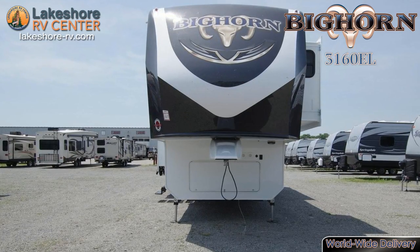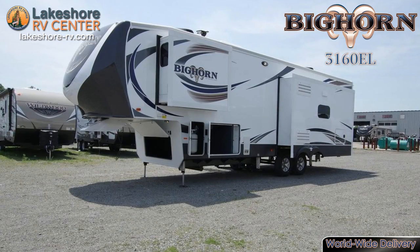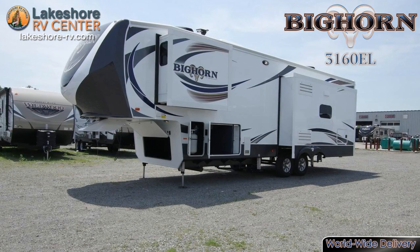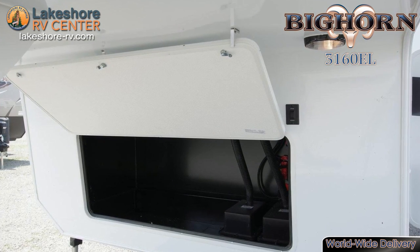Bighorn 3160EL. The high-gloss sidewalls of this rig will catch the eye of envious commuters as you cruise down the open road. With over 140 cubic feet of storage, this unit has some of the largest exterior storage in its class.